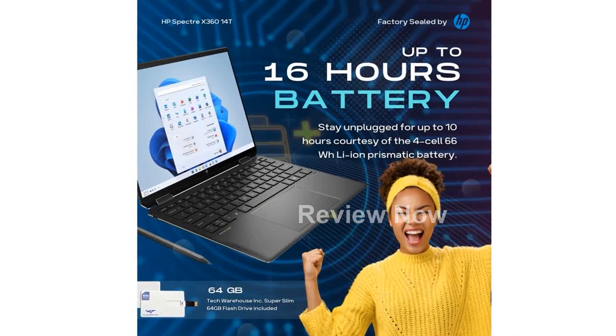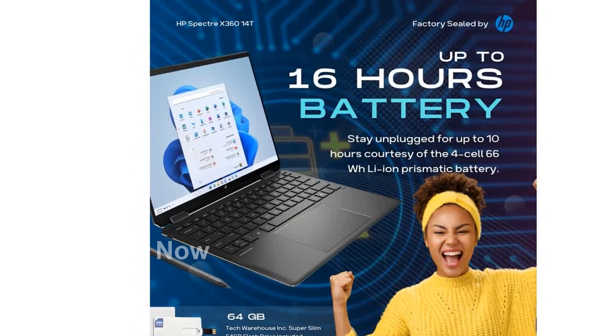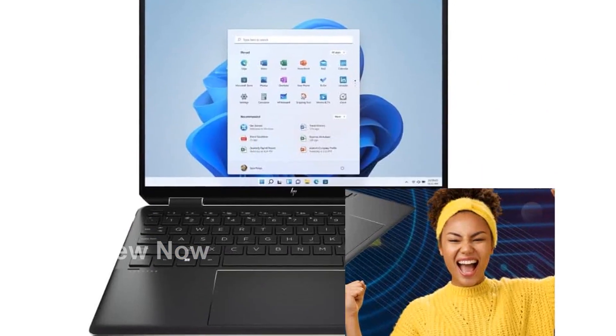The all-day battery life, powered by the 4-cell 66-Wh Li-Ion prismatic battery, keeps you unplugged for up to 10 hours.